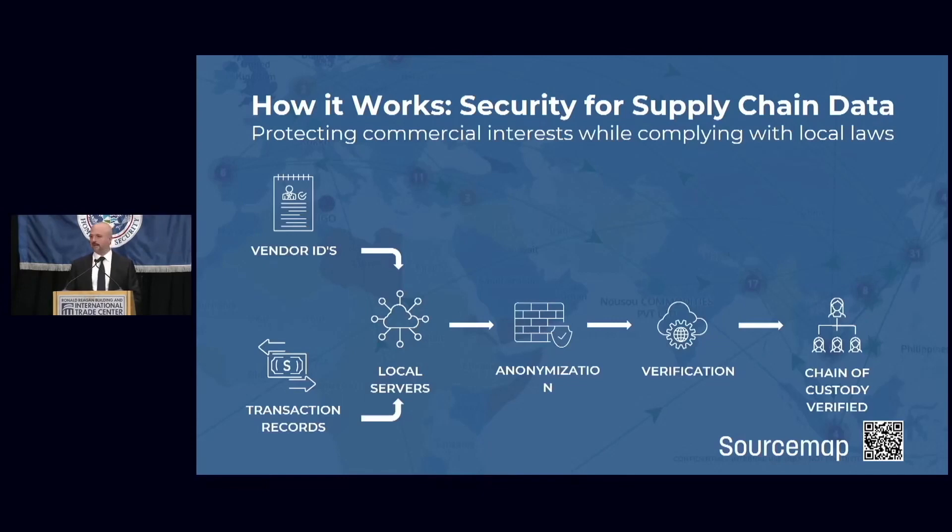We do all of that in the aim of being able to issue a 'Verified by SourceMap' checkmark — meaning enough data has been collected about that supply chain that we can be sure it is authentic.